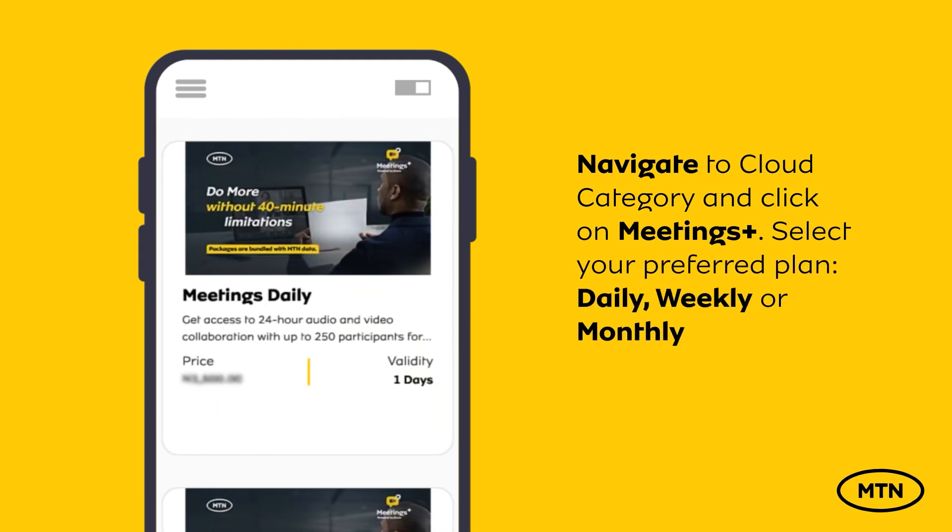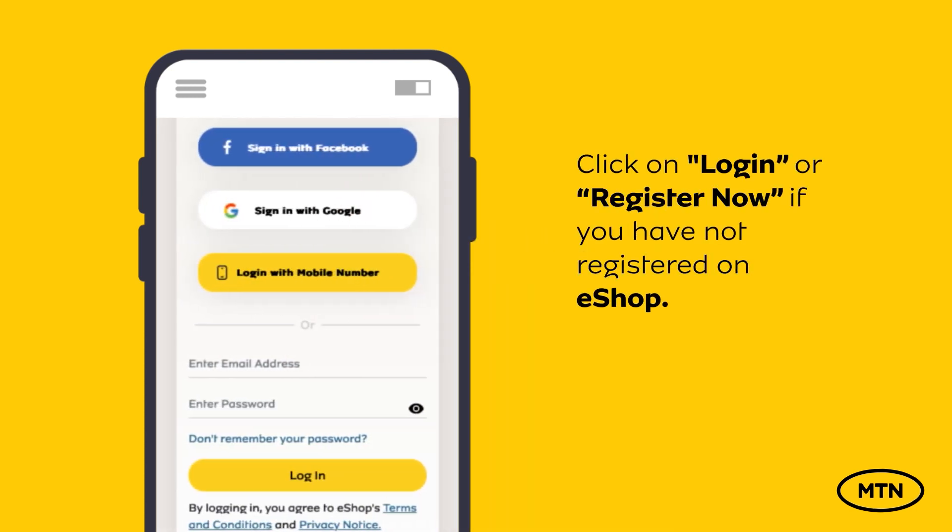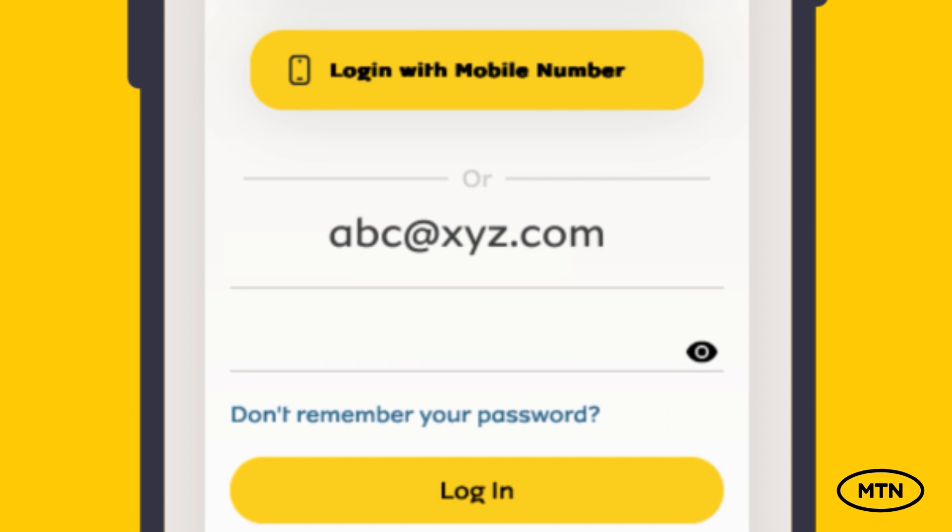Select your preferred plan — daily, weekly, or monthly. Click on Login or Register Now if you have not registered on eShop.